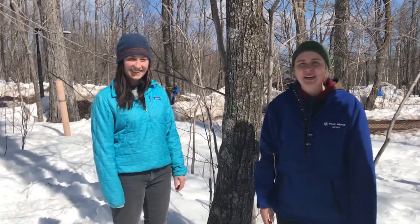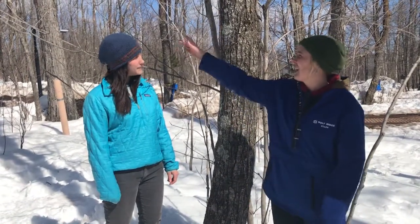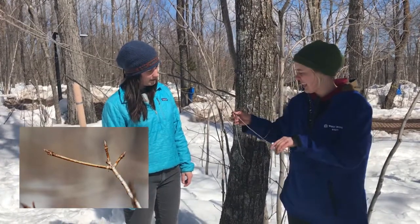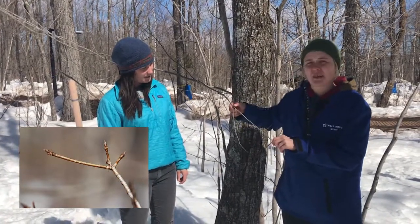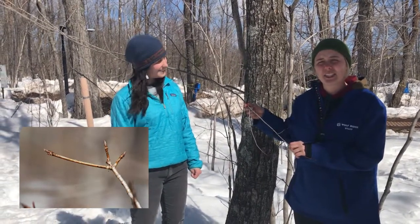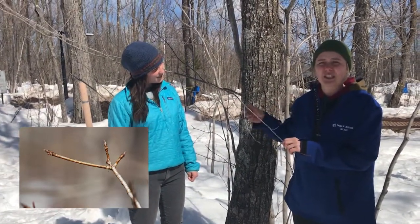Hey folks, so here we are at a maple tree. Maple trees can be identified a couple of ways. One thing you can look at is the branching of their stalks here. We have opposite branching, meaning that these stems are across from each other. A couple other types of trees have opposite branching in the Northwoods, including black ash and dogwood trees.